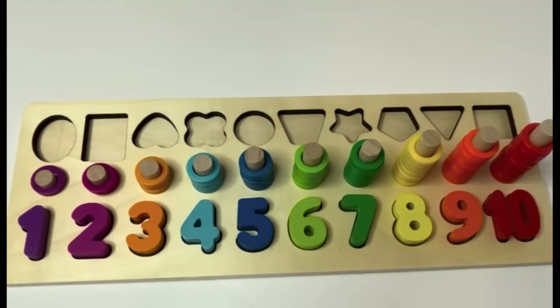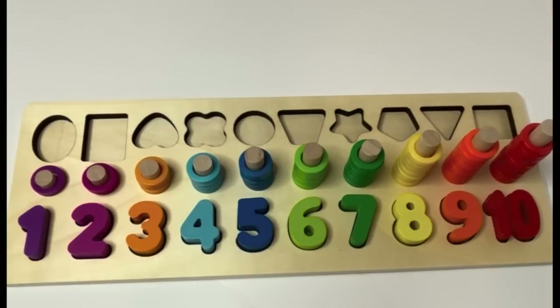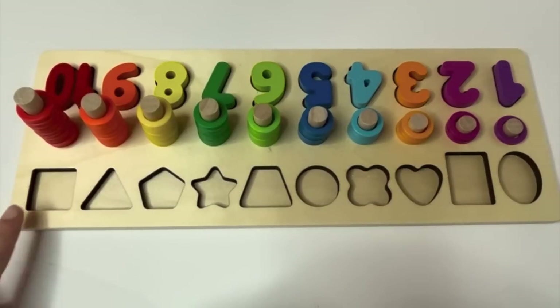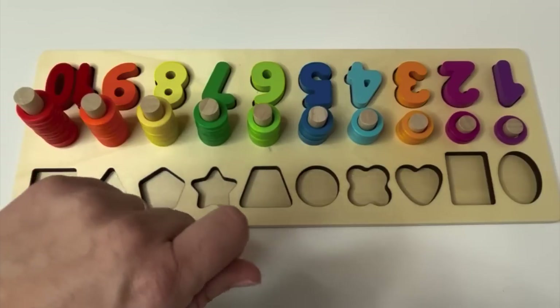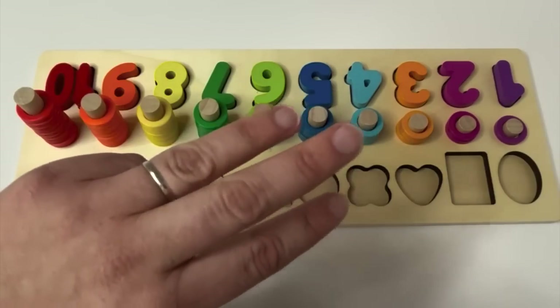Wow. But you know what? There are still pieces missing on this side. Are you ready to talk about some shapes? Let's get started. Okay learners, let's talk about those missing pieces. These are our shapes. I'm going to show you a shape, and I want you to help me with the color, the shape's name, and where it goes on our puzzle.